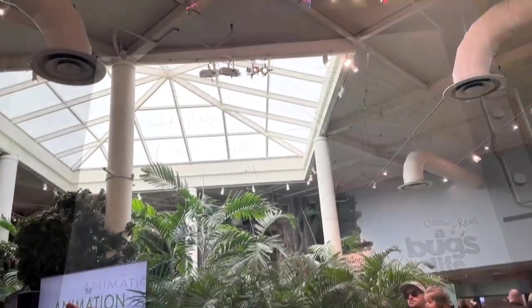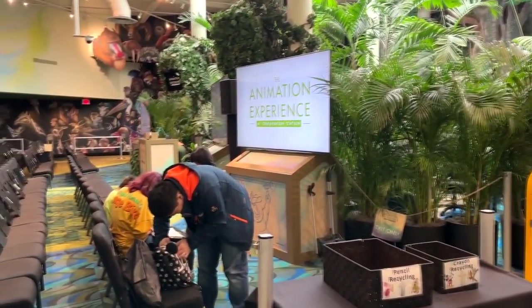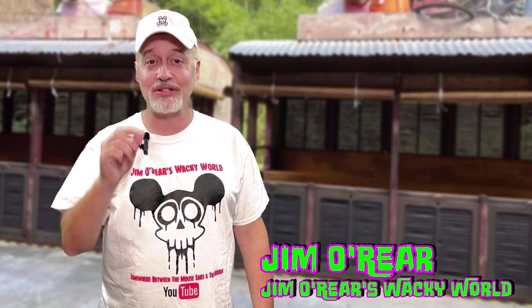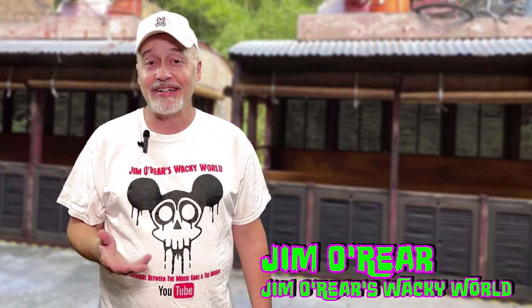It gives you a fun little keepsake to take home with you as well, and you get out of the sun for a little while. That is a look at the Animation Experience over at Disney's Animal Kingdom, where you can draw all kinds of cool Disney characters like this. We've done it several times and we've got a small stack of different characters we've drawn. It's a good way to — especially in the summer — get out of the heat, out of the sun, sit down for 20 or 30 minutes in the air-conditioned building, just relax and draw some cool characters.